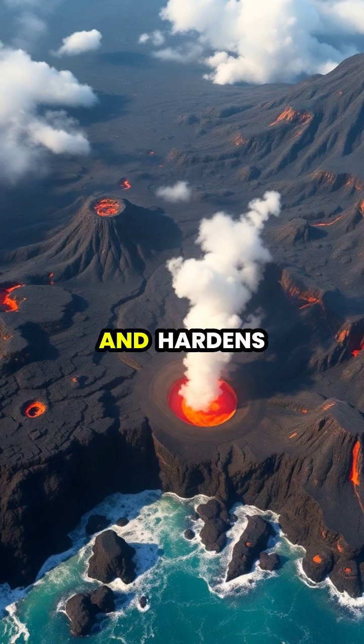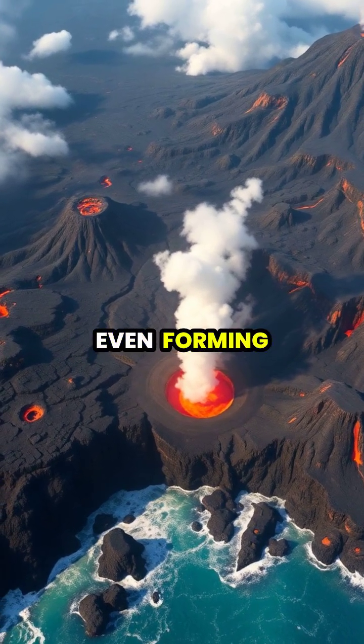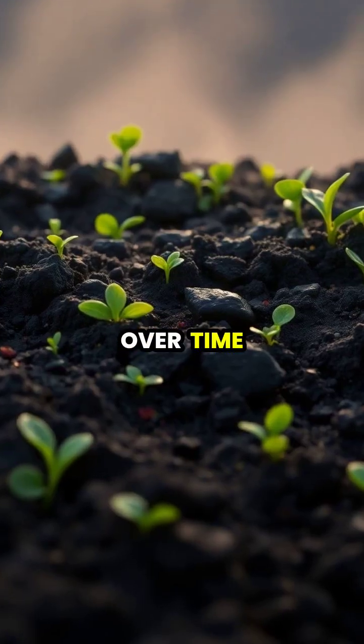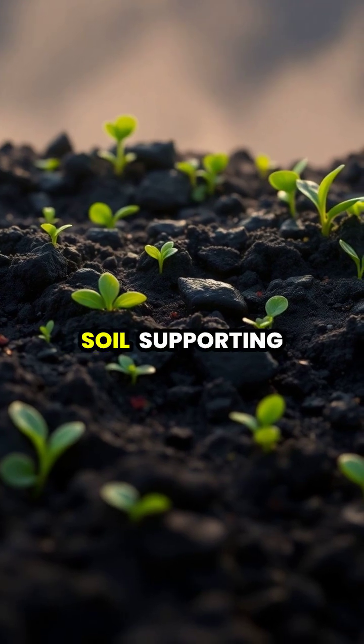As the lava cools and hardens, it creates new land formations, sometimes even forming new islands when eruptions occur in the ocean. Over time, the volcanic materials break down into incredibly fertile soil,